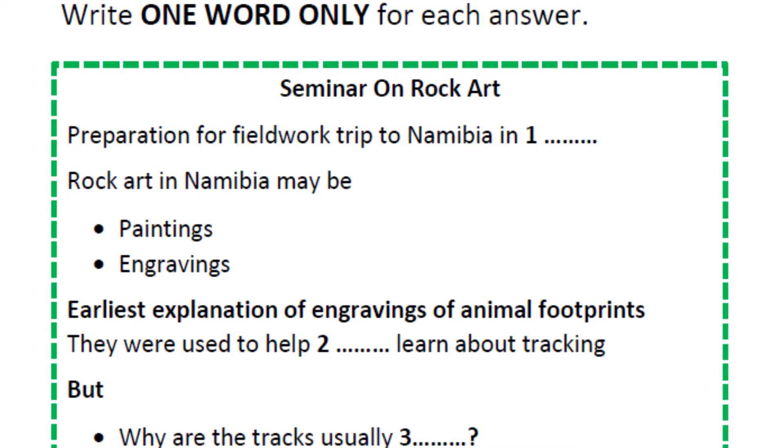Good afternoon everyone. This is the first seminar in preparation for our archaeological fieldwork in Namibia. We are fantastically lucky to have received partial research funding for this trip from our institute, so I shall expect 200% attention and participation from you all.